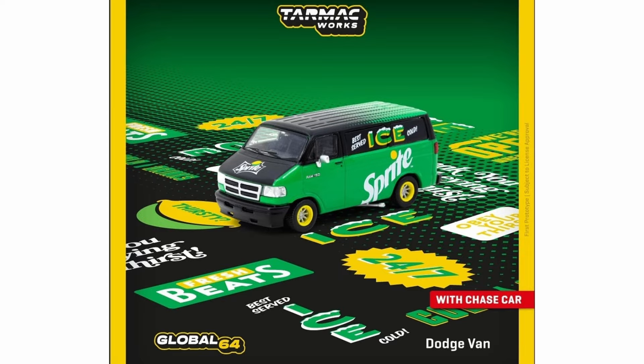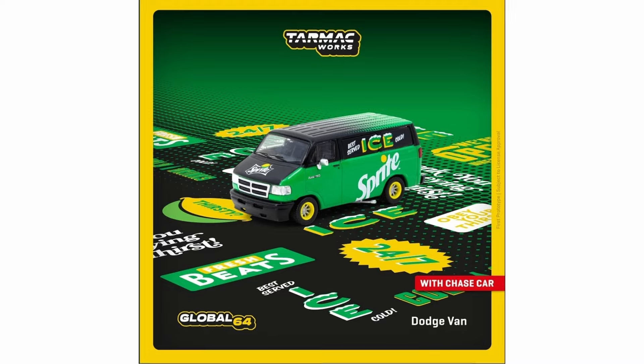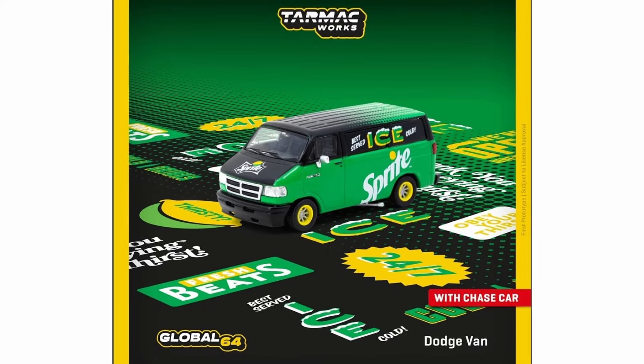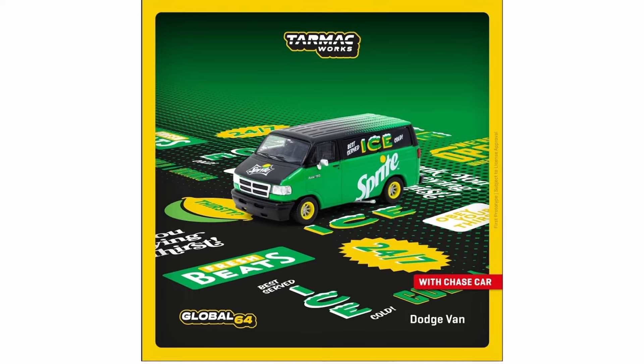Next we have a Dodge Van with a Sprite livery — how about that one! That is cool. Who drinks Sprite? Let me know in the comments. I don't drink Sprite or any sodas anymore to help control my blood sugar levels, but yeah, this is nice. It has a chase variant and I'm curious to see what the chase will look like.